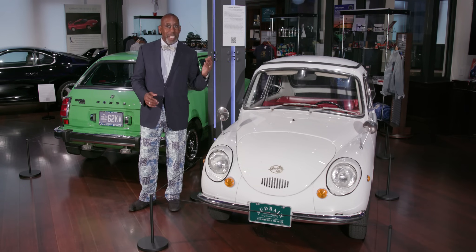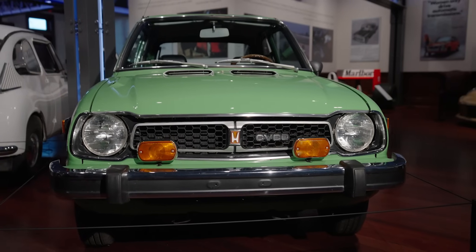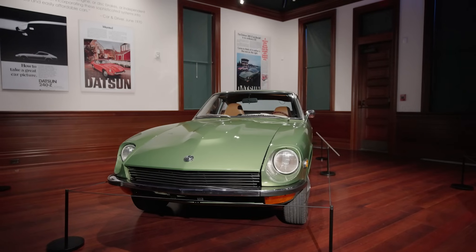To do that, we'll be looking at a Subaru 360, a first-generation Honda Civic, and the legendary Datsun 240Z.